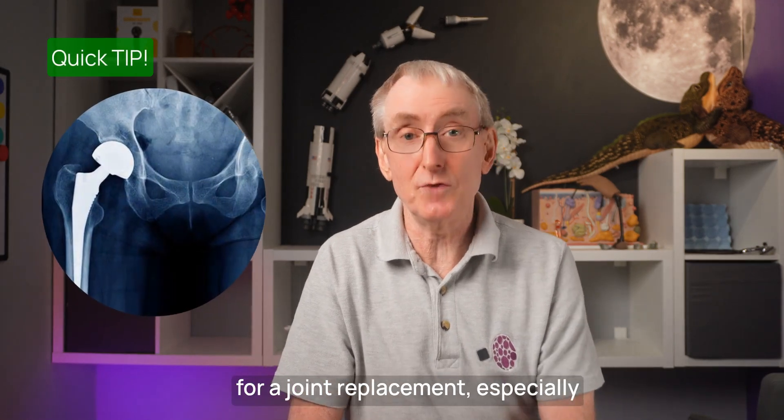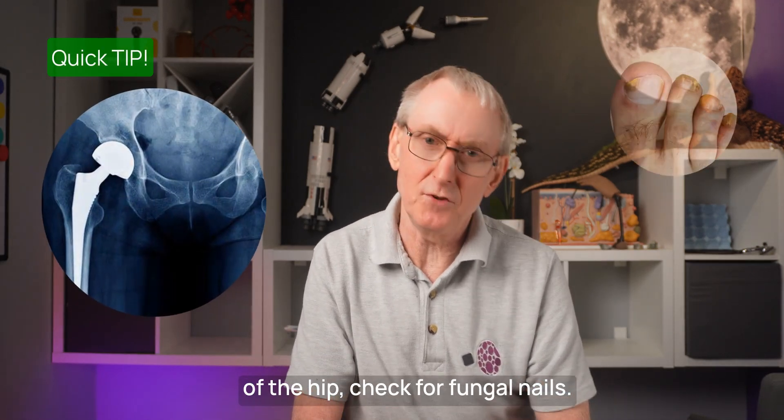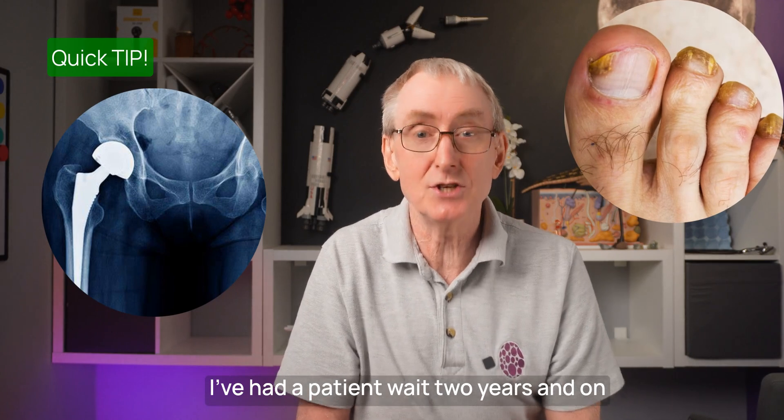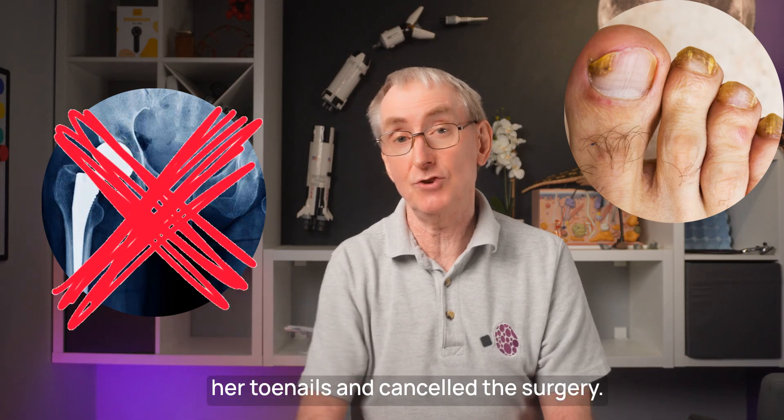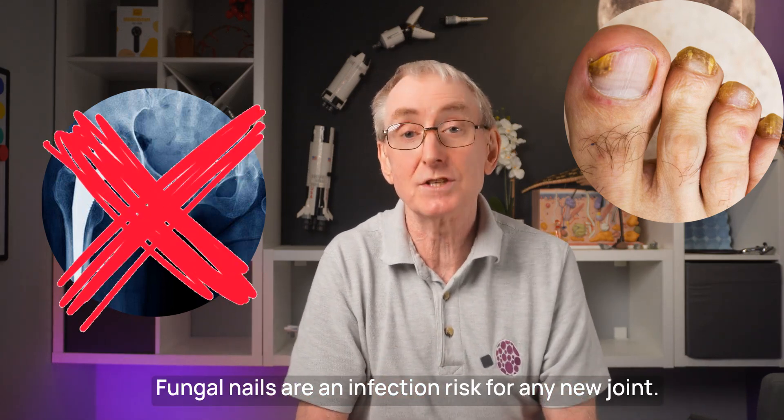Quick tip: any patient you refer for a joint replacement, especially of the hip, check for fungal nails. I've had a patient wait two years and on the day of the surgery, the anaesthetist pulled back the covers, took one look at the toenails and cancelled the surgery. Fungal nails are an infection risk for any new joint.